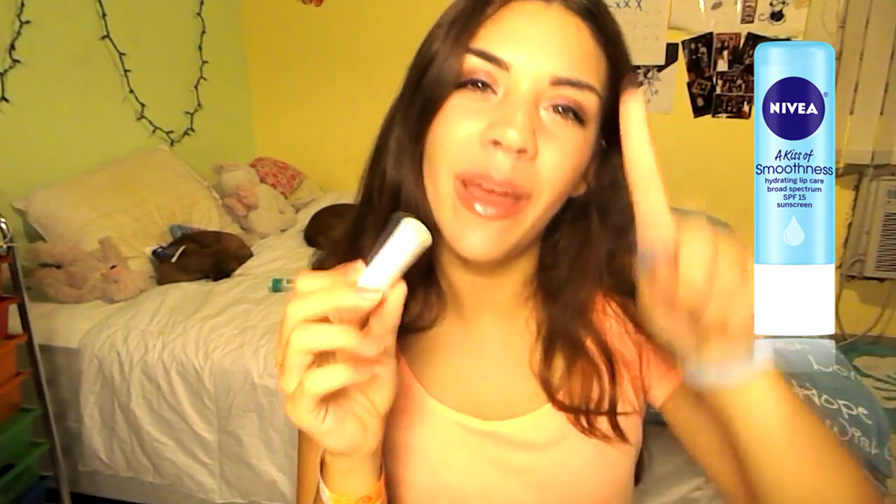I have the Nivea Kiss of Smoothness Lip Balm, which is totally, totally gone. I have literally scooped it up because I loved this freaking lip balm. It doesn't have any scent, it's just lip balm, and it's super amazing. It has SPF. I can't say enough good things about that lip balm.